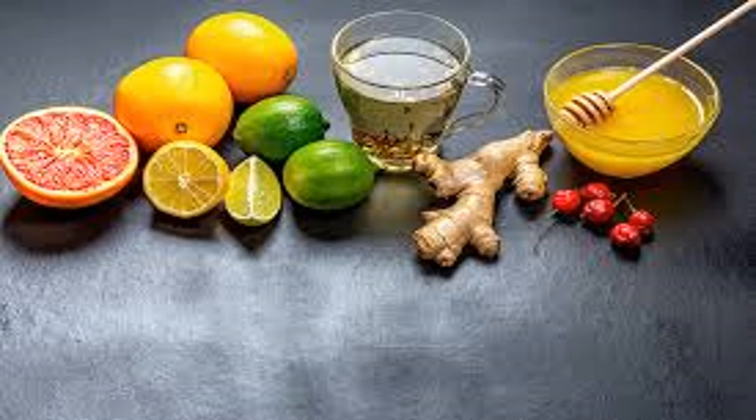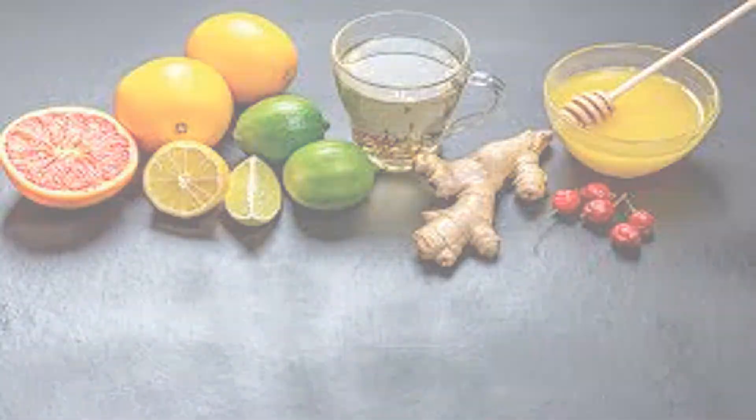Not a fan of broccoli? Some people love it, some hate it, but broccoli is such a nutritious vegetable it makes sense to find a way to eat more of it.